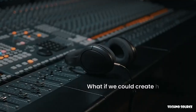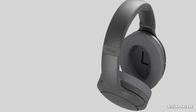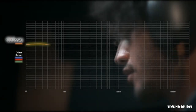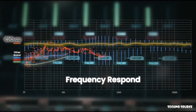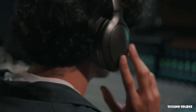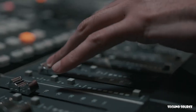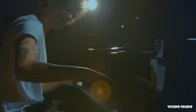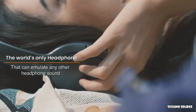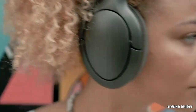Have you ever dreamed of owning great sounding professional headphones but the price is just out of reach? Our revolutionary TITUM headphone allows you to match the exact sound profile of any other headphone and apply that same sound profile to your TITUM headphone. Just tap the chosen headphone's icon on the app and TITUM will use its patented technology to match that headphone sound profile exactly, meaning one TITUM headphone can literally become any other headphone.